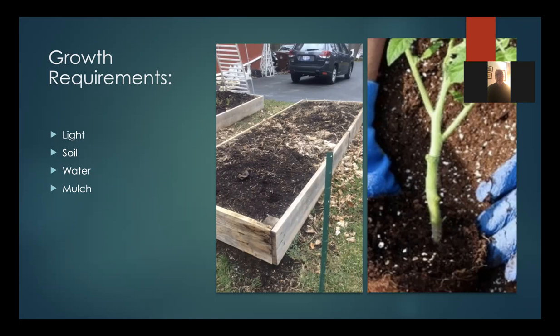Tomatoes like a lot of water — about an inch a week. They like consistent moisture; don't let the soil get too dry. They do not like water on their leaves. If you can water from the base of the plant, so much the better. If using a sprinkler, water early in the day — not late afternoon — so water on the leaves doesn't stay overnight. The leaves are the most susceptible part of the plant for disease.